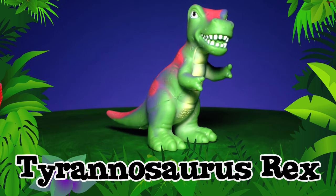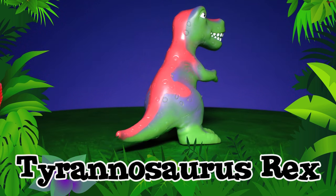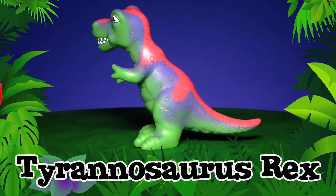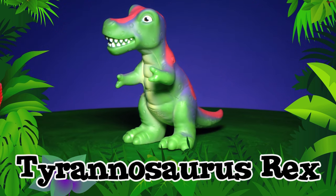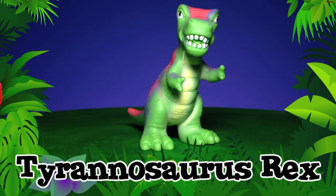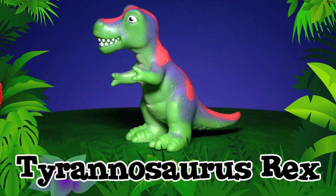Tyrannosaurus Rex! If you saw a Tyrannosaurus Rex walking by, it might be up to 40 feet long, from its head to the tip of its tail, as long as a school bus. T-Rexes had 50 to 60 teeth and were ferocious meat-eaters. Tyrannosaurus Rex!